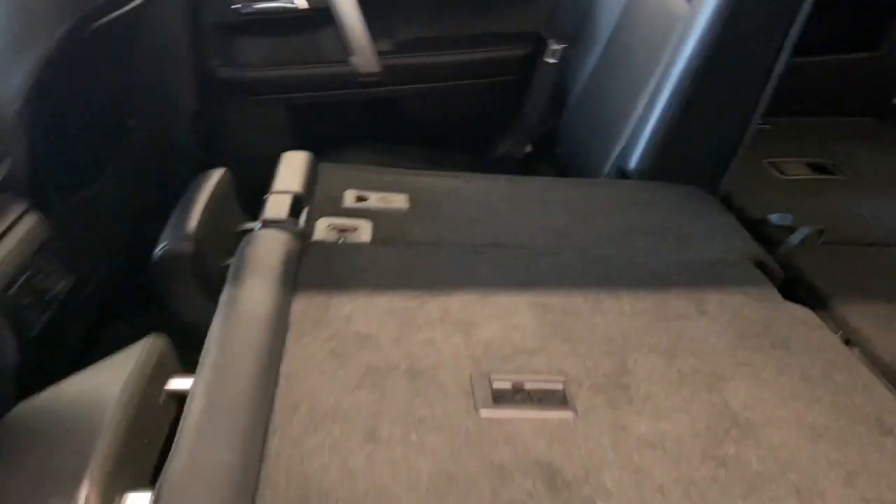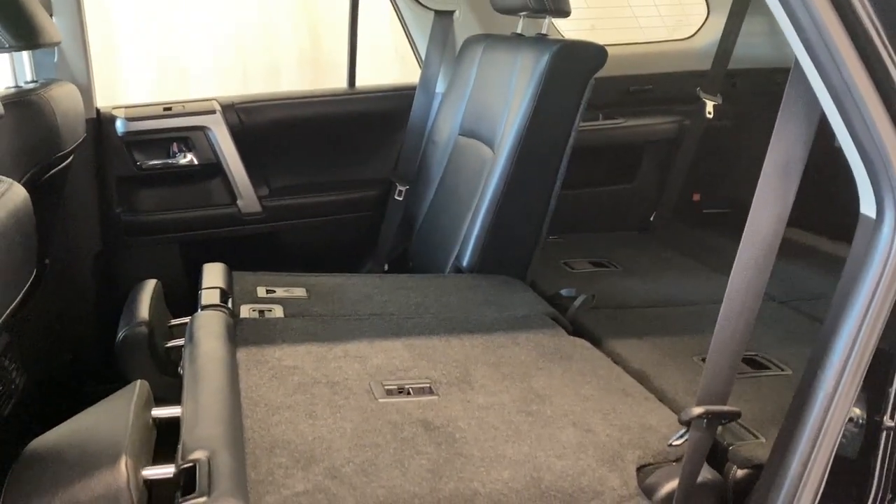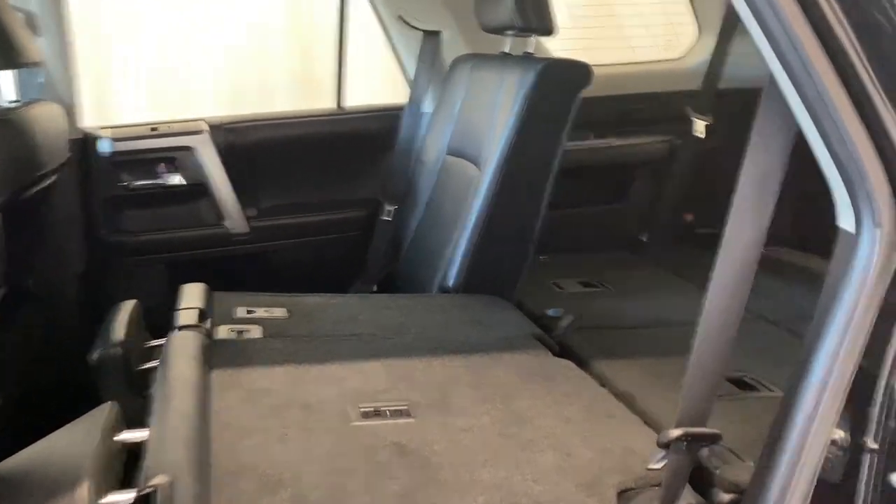You can fold down the center section if you're not using that middle seat and you get an armrest and two additional cup holders. The rear seats fold down in a 60/40 split, giving you tons of access into the trunk for whatever your hauling needs are. You have tons of room here in this 4Runner.